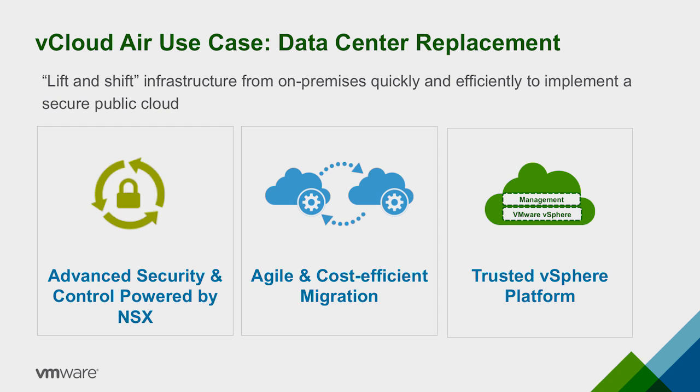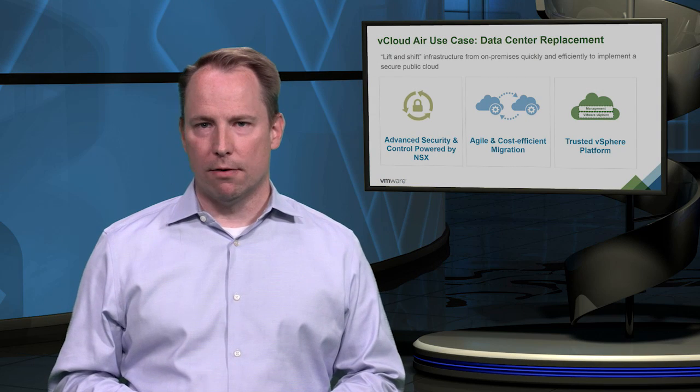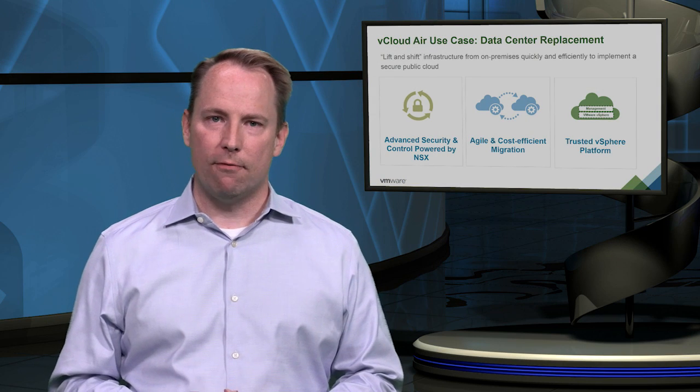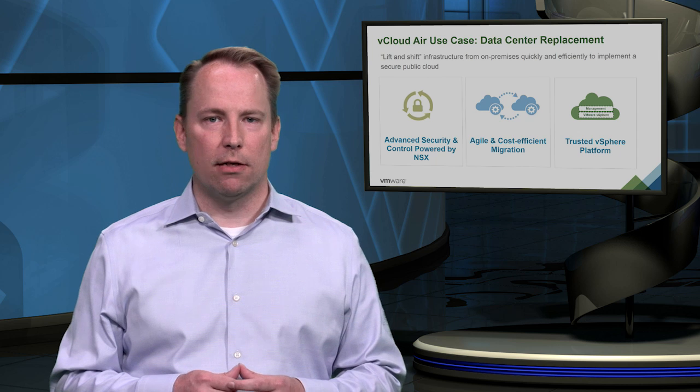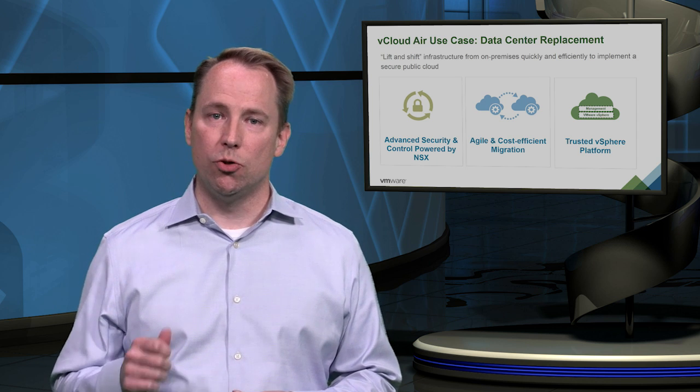Now you can meet tight deadlines, cost mandates, and resource utilization goals by migrating workloads and architectural best practices to the public cloud quickly and efficiently. vCloud Air runs on the vSphere platform, a platform that supports the broadest set of operating systems and a wide variety of applications. The service delivers high-performance compute and storage and also includes built-in high availability to ensure that you get an enterprise-grade solution that you can trust.